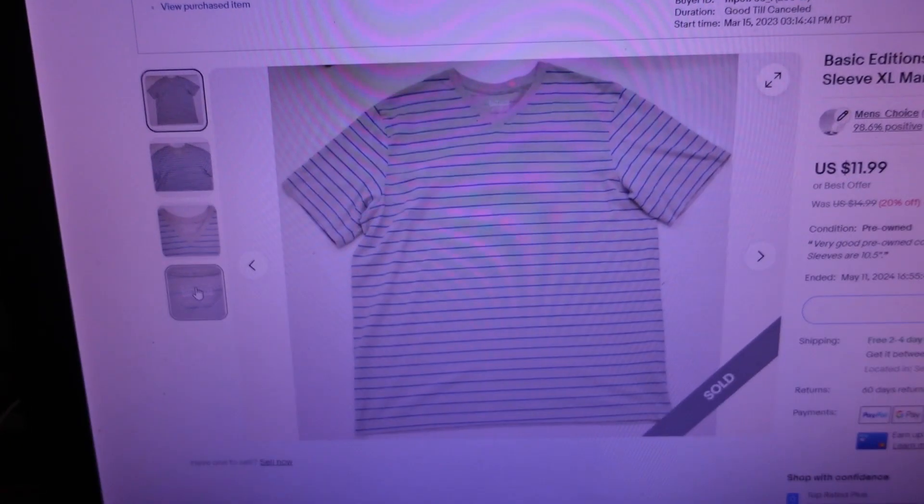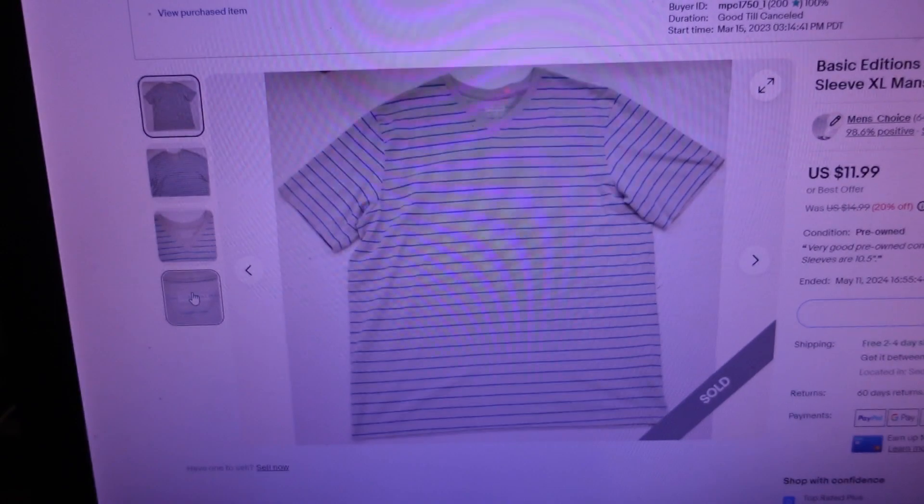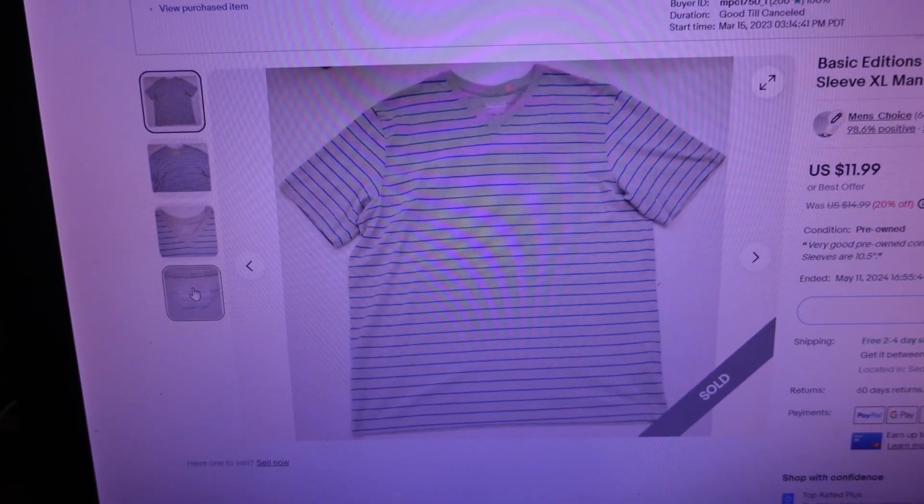Final item sold for $9.83 - it's a Basic Editions beige and blue striped t-shirt, short sleeve, size extra large. We're in the middle of spring so people are buying t-shirts and polo shirts again. I probably picked that up for a dollar at the thrift and moved it for $9.83 - not making a lot but getting a little profit. I'm going to locate those items, pull them from inventory, print shipping labels, and get them ready for the post office.